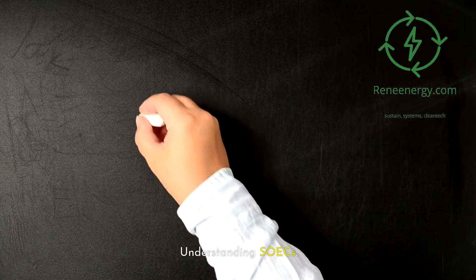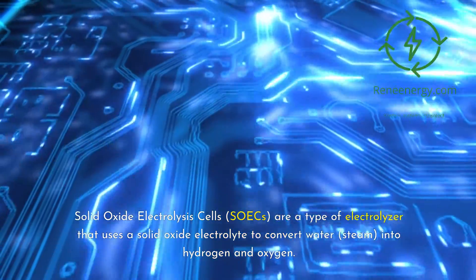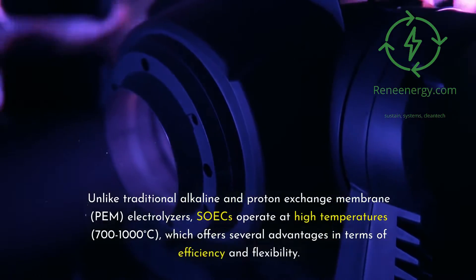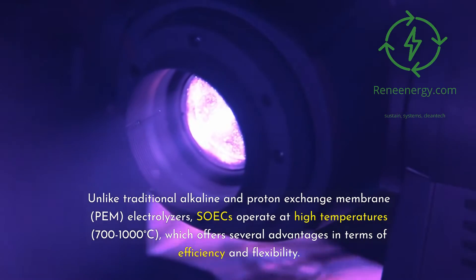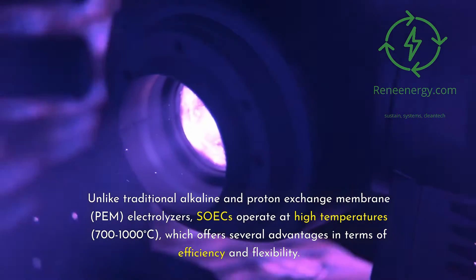Solid Oxide Electrolysis Cells, SOICs, are a type of electrolyzer that uses a solid oxide electrolyte to convert water — steam — into hydrogen and oxygen. Unlike traditional alkaline and proton exchange membrane, PEM, electrolyzers, SOICs operate at high temperatures — 700 to 1000 degrees Celsius — which offers several advantages in terms of efficiency and flexibility.